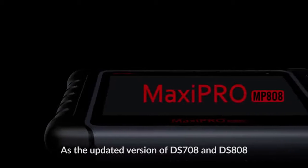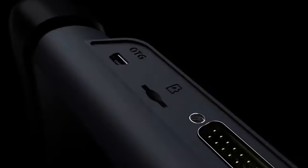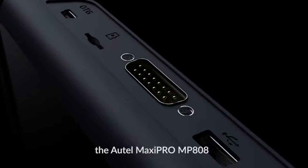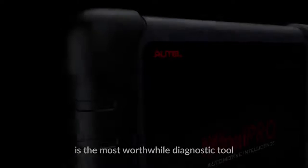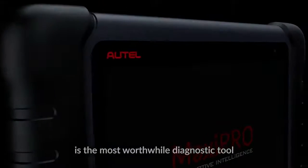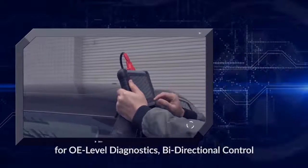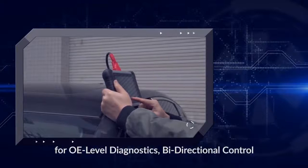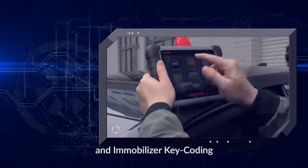As the updated version of DS708 and DS808, the Autel MaxiPro MP808 is the most worthwhile diagnostic tool serving the needs of professional mechanics for OE level diagnostics by directional control and immobilizer key coding.